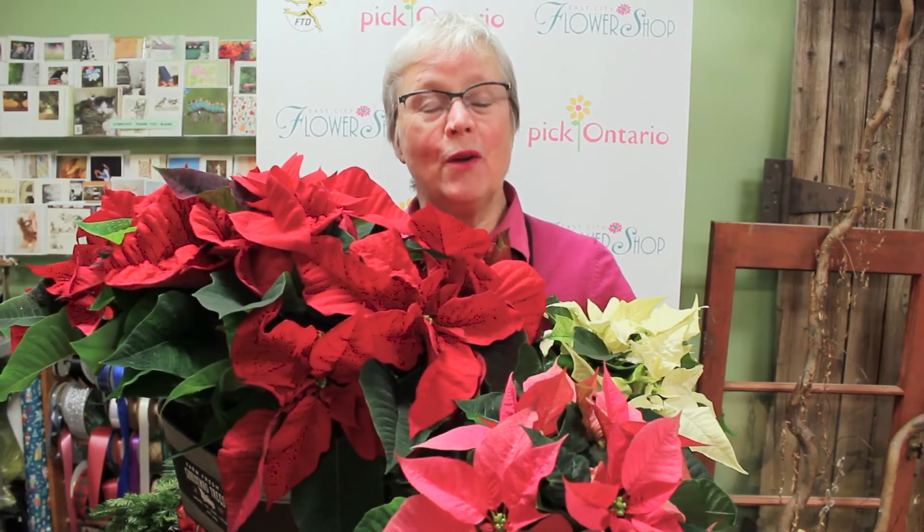It's beginning to look a lot like Christmas. I'm Janet from East City Flower Shop and we'll see you next week.